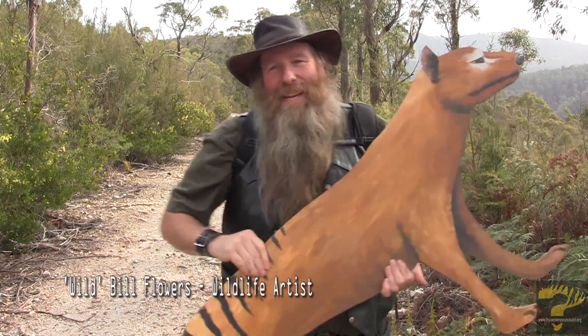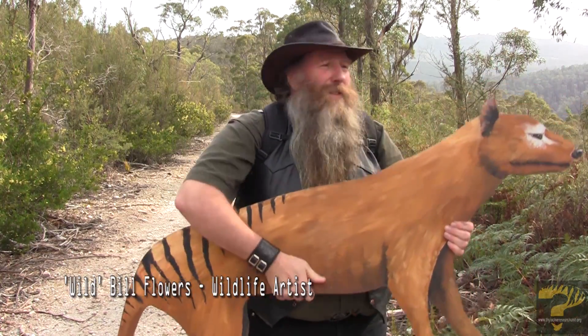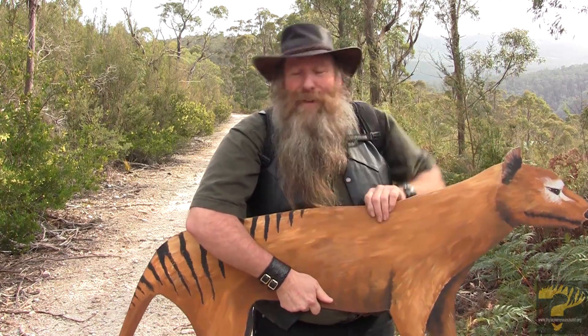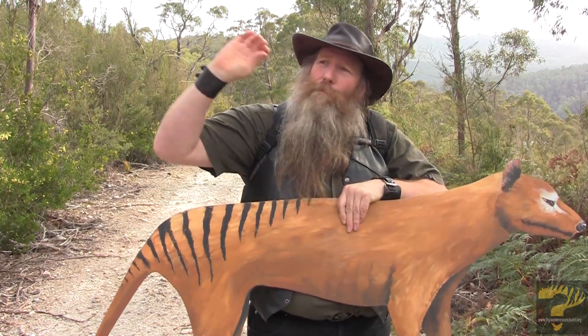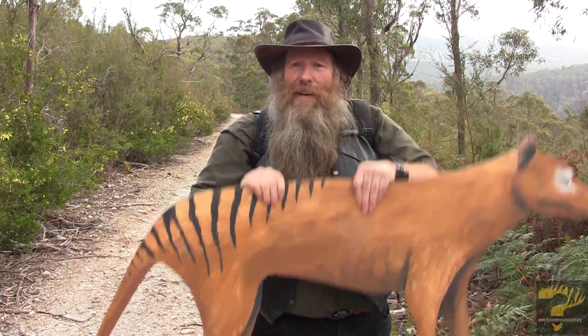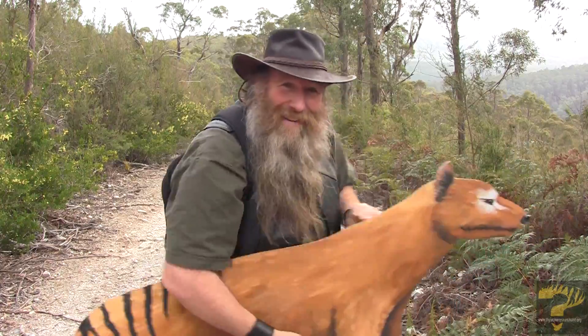I've got Terence, the thylacine cutout, here, and I had an idea for an experiment. We're going to put him out in the bush in a remote area, have some infrared cameras around him, and put a carrot out in front and see if the herbivores are brave enough to come out and eat in front of this thylacine shape. We're also going to pick another location, put a carrot out there with no thylacine shape, and see if the animals there are a little bit braver. Either way, it's a good decoy, and if there is a thylacine out here, they might come and investigate this because it's an interesting shape. So let's get going.